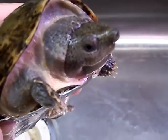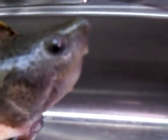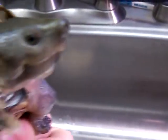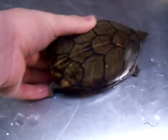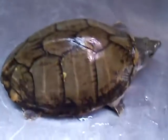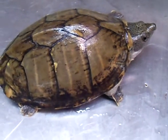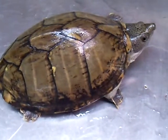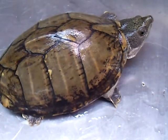Here we have my female razorback musk turtle, Caroline. She's about 5 inches — she's full grown. Real nice turtle to have, has a really good temperament, fits along with the rest of my turtles. I really like the musk species in general, and the razorback is probably my favorite. Great turtle to have and a great part of my collection.